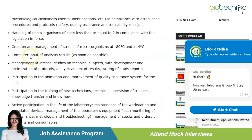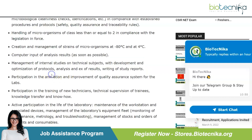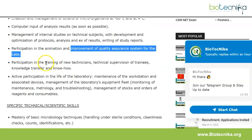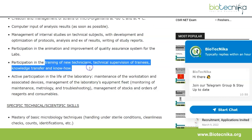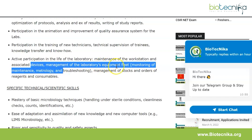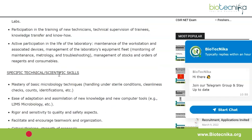Additional responsibilities include computer input of analysis results as soon as possible, management of internal studies on technical subjects with development and optimization of protocols, writing of study reports, participation in the animation and improvement of the quality assurance system for the labs, training of new technicians, technical supervision of trainees, knowledge transfer, active participation in the life of the laboratory including maintenance of the workstation and associated devices, management of the laboratory's equipment fleet including monitoring of maintenance and troubleshooting, and management of stocks and orders of reagents and consumables.